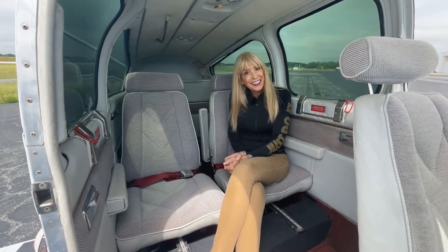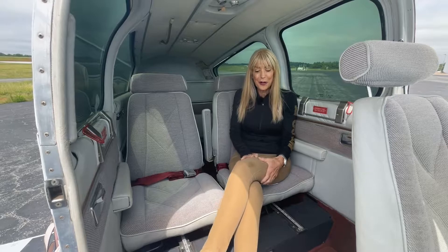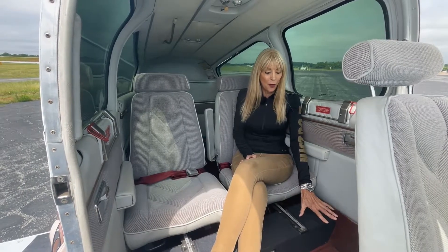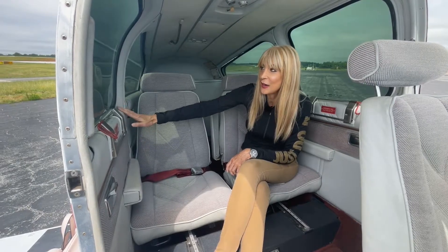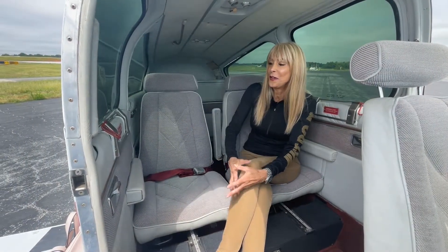Come on in, let's check out the interior together. Lots of leg room for your passengers, beautiful carpet in great shape, gray and beige seats and sidewalls. We have G&D tinted window inserts and a four-place intercom system.